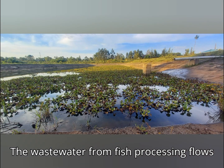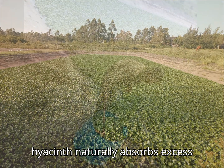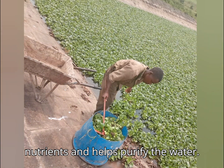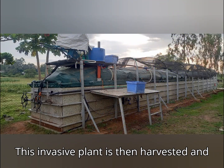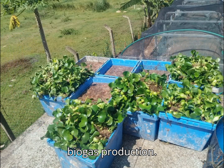The wastewater from fish processing flows into treatment ponds, where water hyacinth naturally absorbs excess nutrients and helps purify the water. This invasive plant is then harvested and used as a co-digestion material for biogas production.